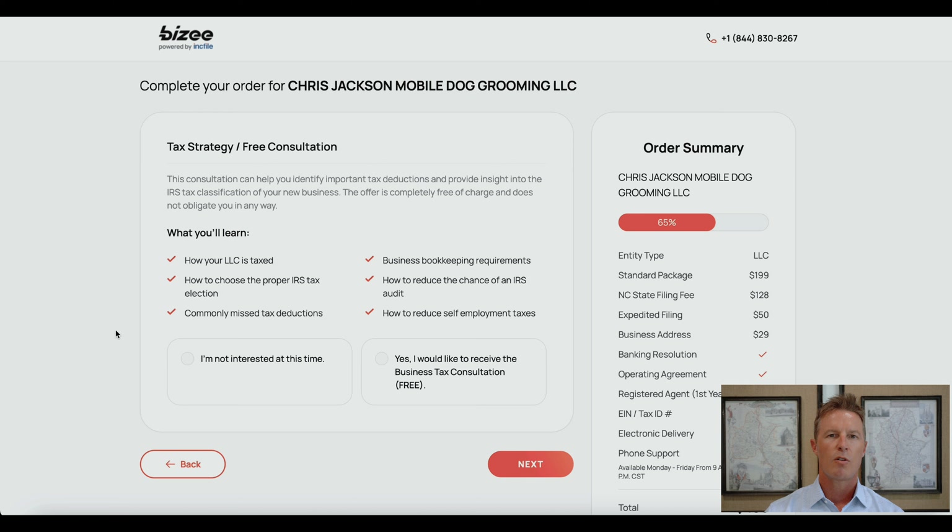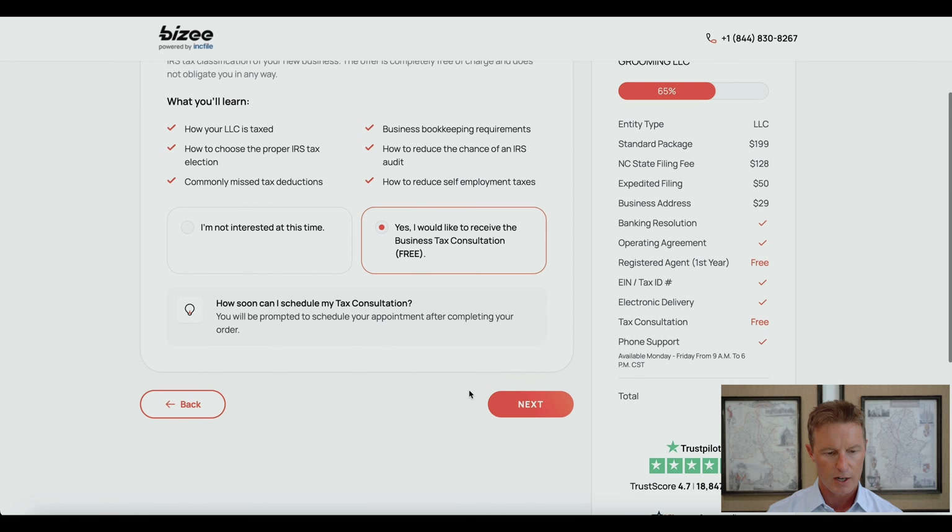On this page, they go over what is included in the tax consultation — for example, how your LLC is taxed, how to choose a proper tax selection such as S-corp election, commonly missed deductions, business bookkeeping requirements, how to reduce the chances of an IRS audit, and how to reduce self-employment taxes. Yes, I would like a free business tax consultation.